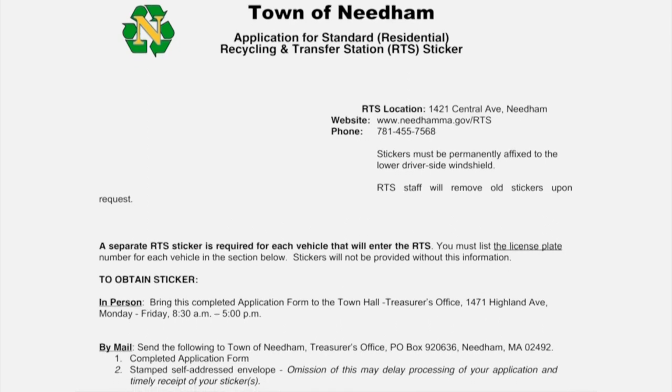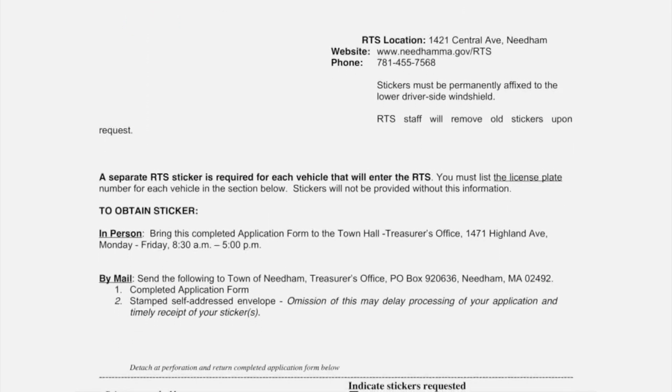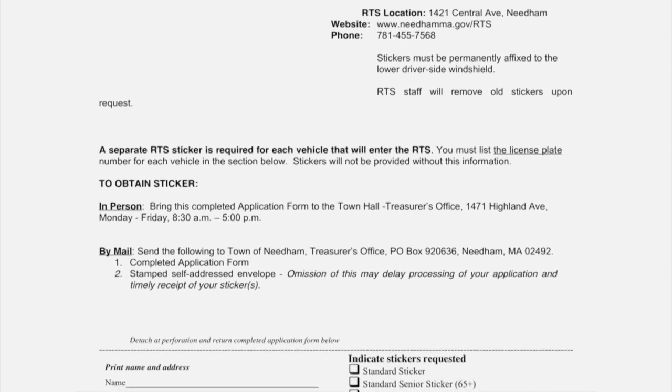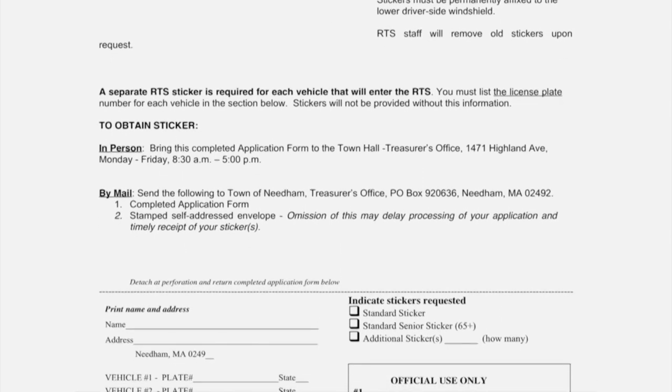You are going to be required to get a sticker for your passenger vehicle or your truck. You need to pick those up at the town hall at the treasurer's office. There's no cost if you're a resident, however you are required to have them, and you would put them on the lower left-hand side of your windshield. That just identifies you as a Needham resident and allows you to enter the facility to drop off your trash and recycling.